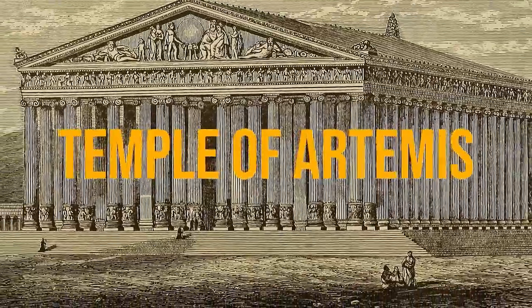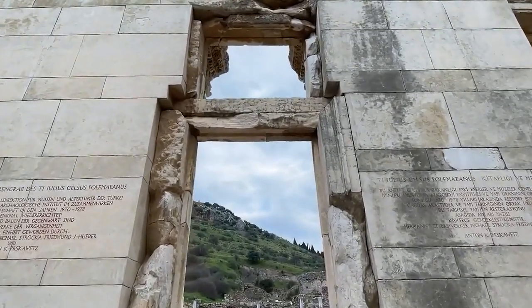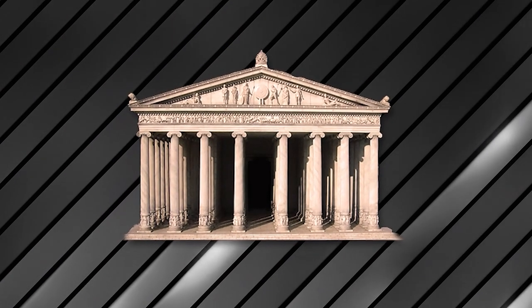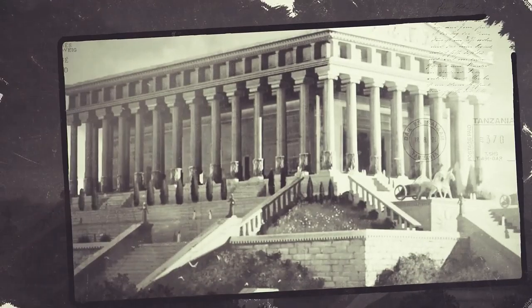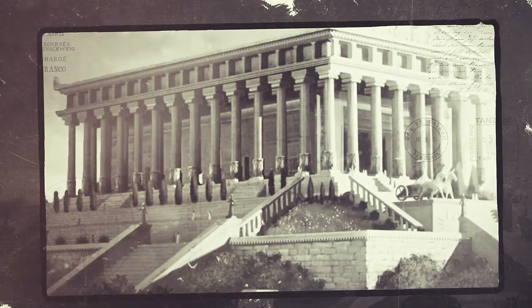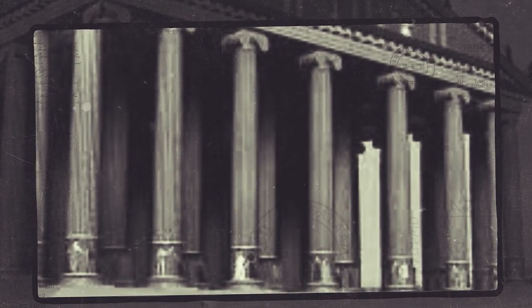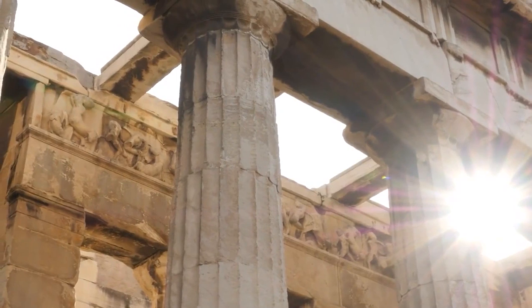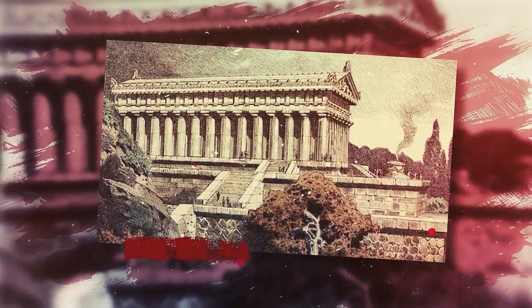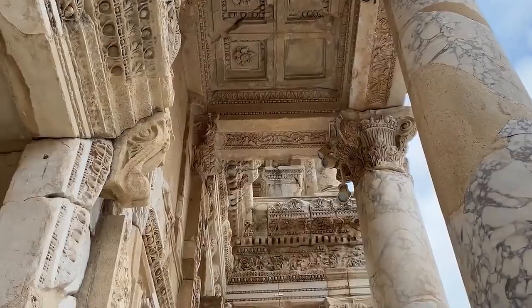Moving on, we have the Temple of Artemis. Back in the day in Ephesus, they built this jaw-dropping temple to honor the Greek goddess Artemis herself. This masterpiece of classical design was constructed around 550 BCE and was all about grandeur and luxury. It had a whopping 127 majestic white marble columns, each reaching an impressive height of about 60 feet. People from all over the world would come to this holy place, hoping for blessings from the goddess.